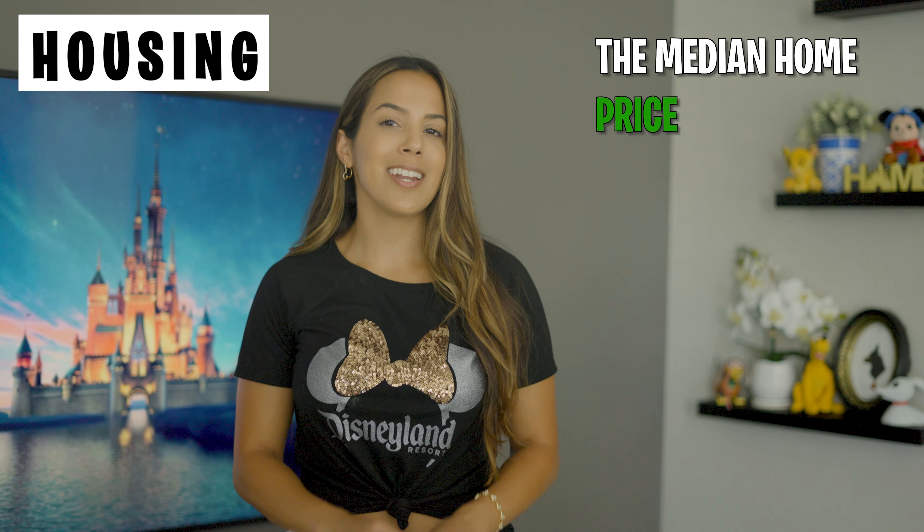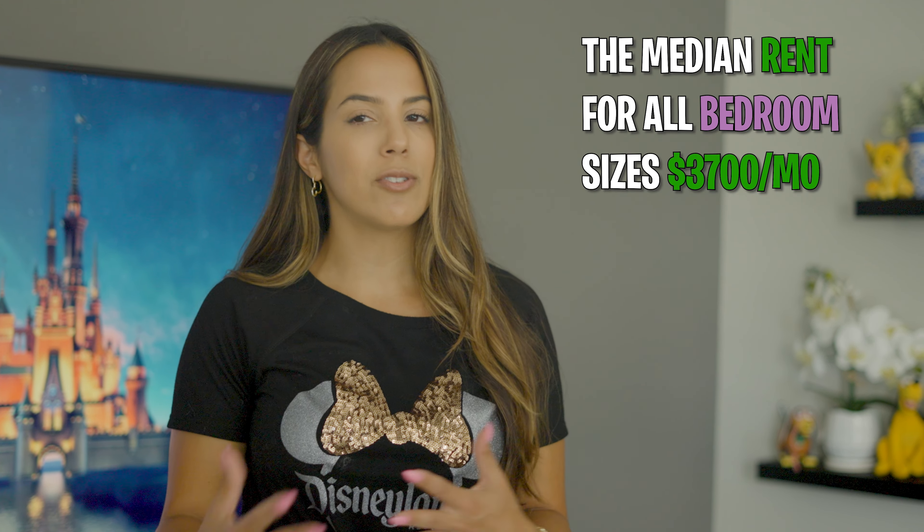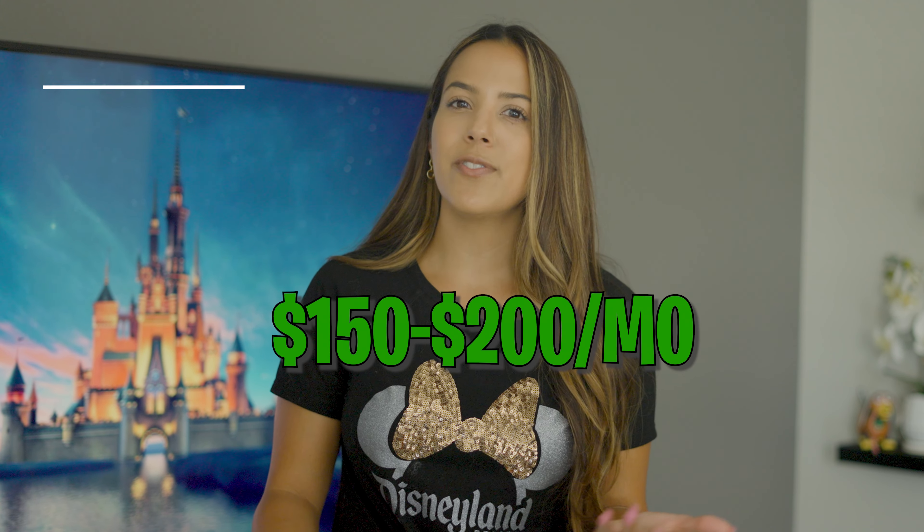Let's talk housing. The median home price in Anaheim is around $870,000, and median rent for all bedroom sizes is about $3,700 a month. For a one bedroom, you're going to get probably around $2,000, but if you want a nicer one bedroom apartment, you can expect to pay closer to $3,000 for that. For utilities, you can expect to pay about $150 to $200 a month, which would include your electricity, water, and garbage.